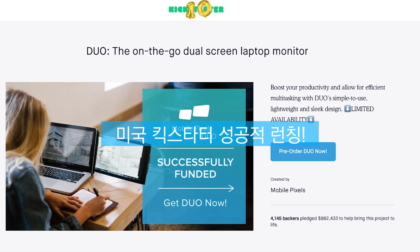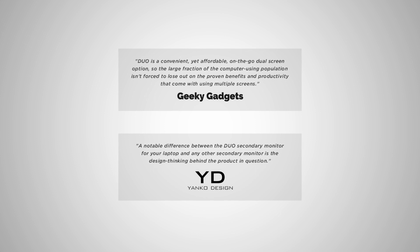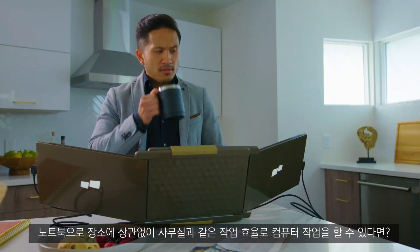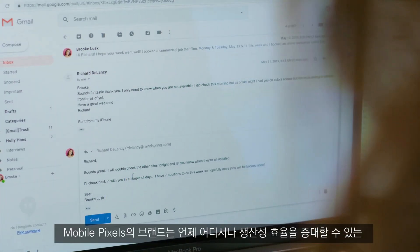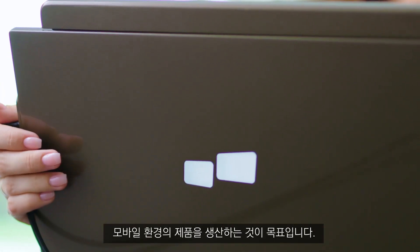From the makers of the MobilePixels Duo campaign, the Trio. Imagine no matter where you go, you can always enjoy the same efficiency and convenience just like when you're in your office. Our goal is to build a suite of products under the MobilePixels brand that enables laptop users to stay productive and mobile wherever they go.